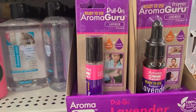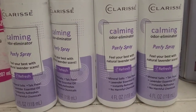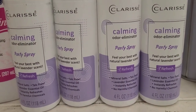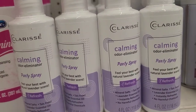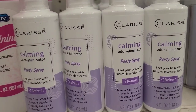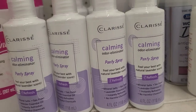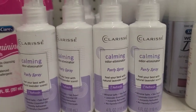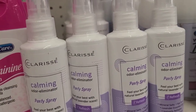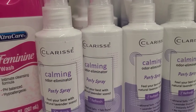No, Dollar Tree — you brought in a Clarice Carmen odor eliminator panty spray refresh, but where is the makeup? We need makeup to look beautiful, and then we need this as well — they all go hand in hand. But Dollar Tree, a Clarice Carmen odor eliminator panty spray and no makeup?